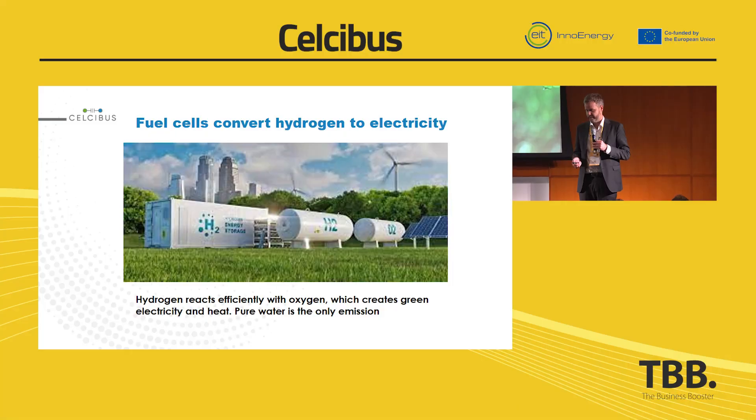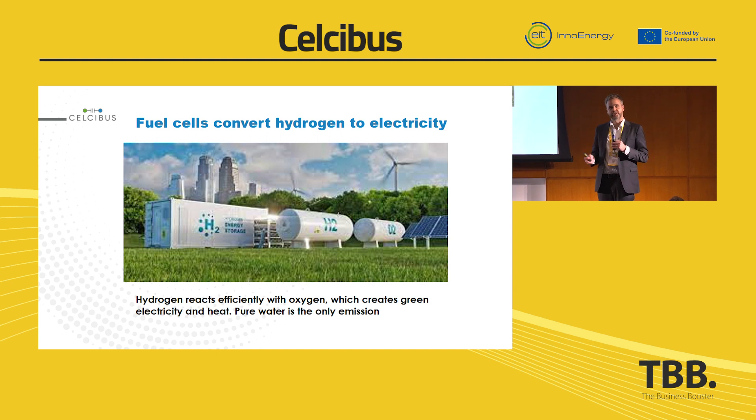Hello, good evening. I'm Philip Yilgard, I'm the CEO of Celsibus AB and we enable fuel cells for new markets. We are a Swedish startup based in Gothenburg. Just a small lecture about fuel cells.